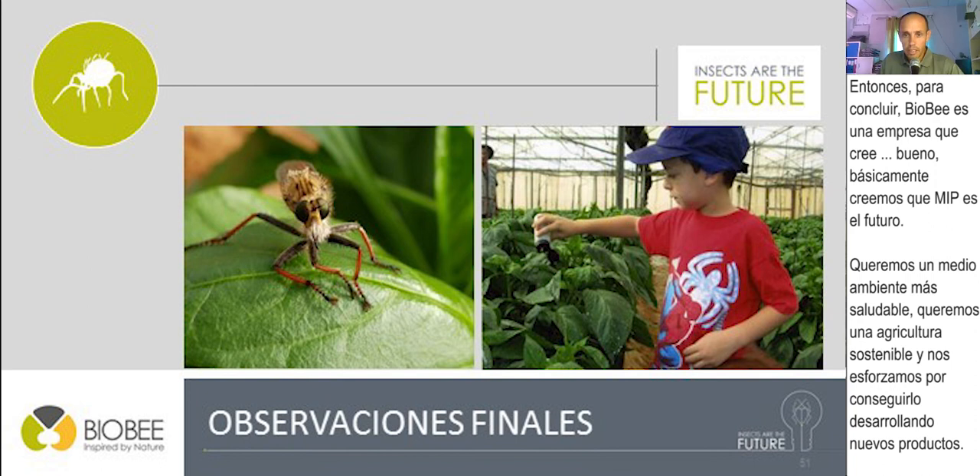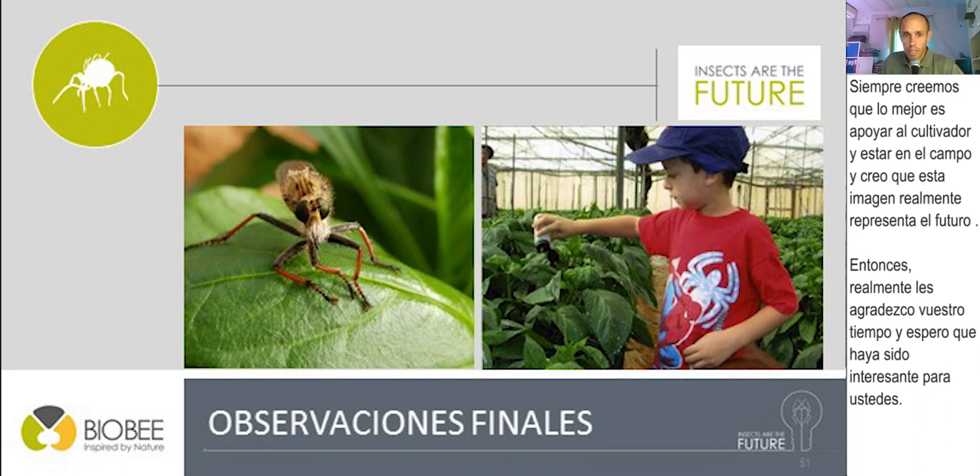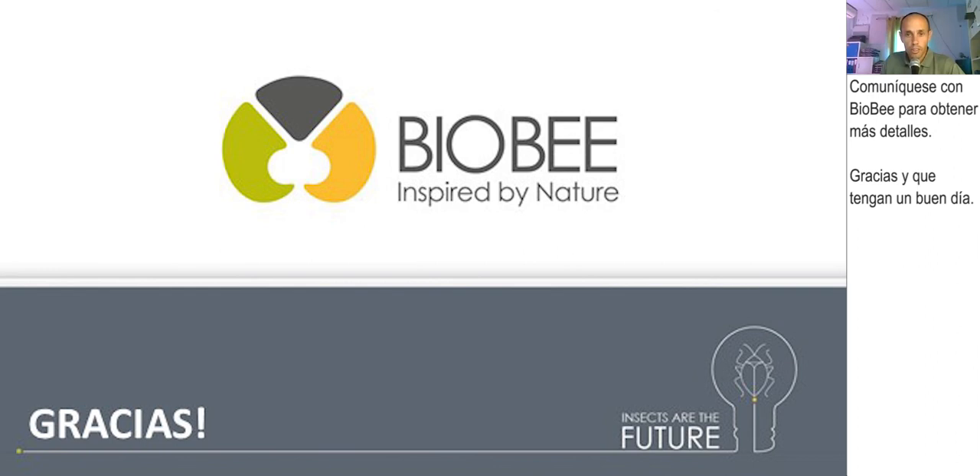To conclude, BioBee believes that IPM is the future. We want a healthier environment and sustainable agriculture, and we are striving to achieve that by developing new products. We always believe the best thing is to support the grower and to be in the field. Thank you for your time — I hope it was interesting for you. Please contact BioBee for further details. Thank you and have a nice day.